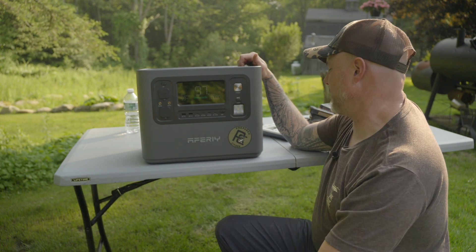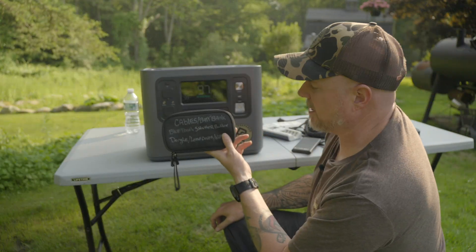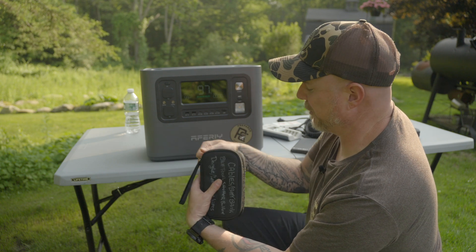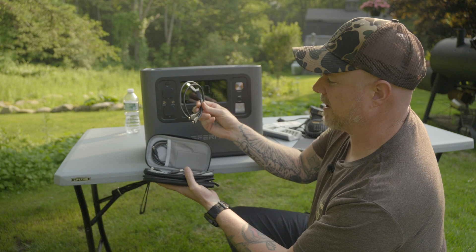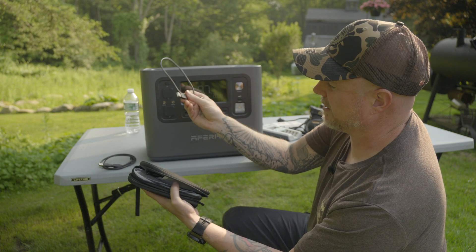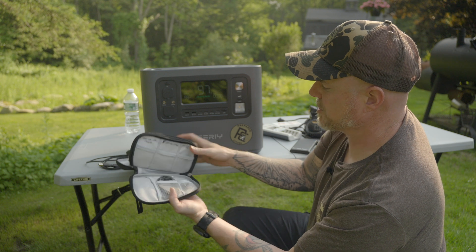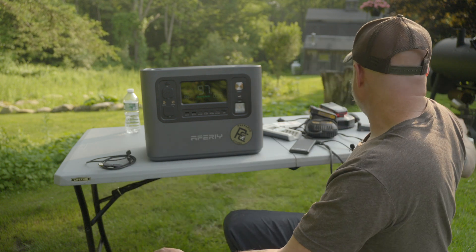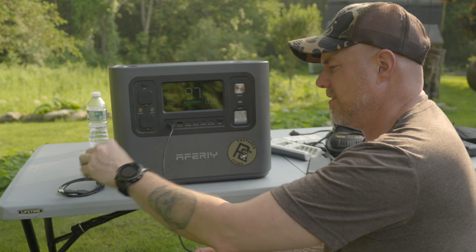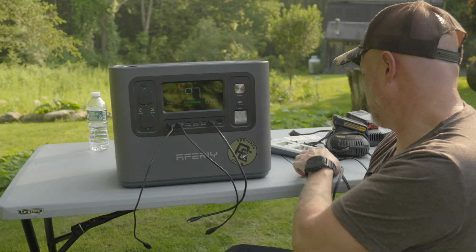Let's plug some things into this and see what we can get going. I have this little case I use mostly for filming, but it's usually in one of my bags in my vehicle at all times. Inside I've got super fast charging cables — USB and USB-C — and some right-angle adapters so we can charge more things. It's always good to have a bunch of USB-C charging cables on you. With this particular device, we have to push the USB button to get it going. We're going to plug in a couple of devices and go straight to the 100-watt port to charge the battery bank.